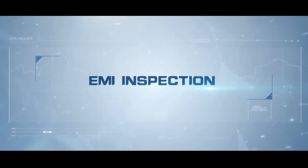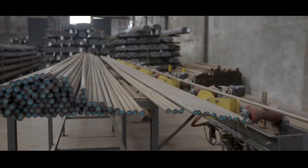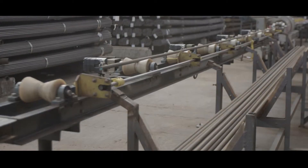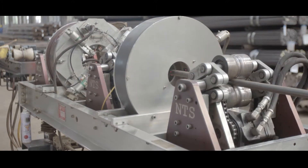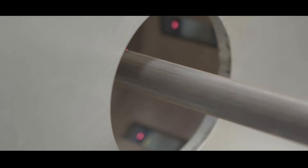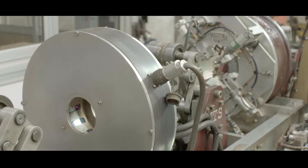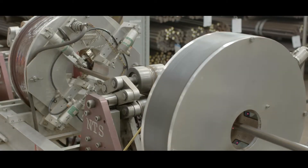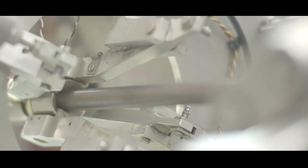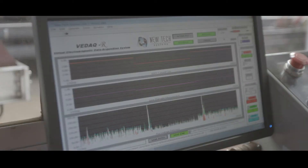EMI inspection. Exceed is the world's only sucker rod manufacturer to inspect 100% of raw material with EMI mag flux inspection before rods enter production. Rather than the more common method of batch inspections, every rod that enters the Exceed manufacturing facility is thoroughly inspected to guarantee the highest quality bar stock is used. This ensures all rolling and straightening of the rods has not compromised the rod surface, leading to additional stress points on the rod body. The EMI process also ensures that sucker rod surface defects exceeding the maximum depth will result in raw material being scrapped for disposal and placed in isolation storage for return to the raw material mill.